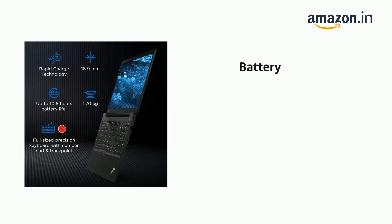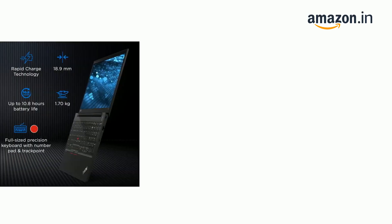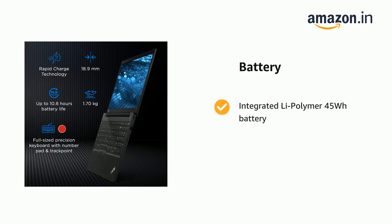It comes with a charger, user manual, and up to 10.8 hours battery life as per MobileMark. It features an integrated 45Wh polymer battery and supports rapid charge with a 65W AC adapter.